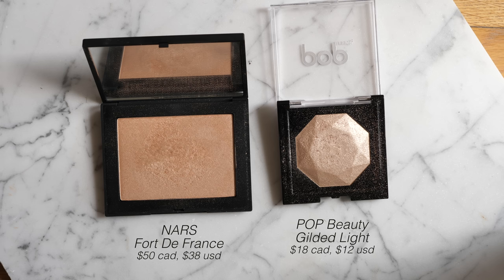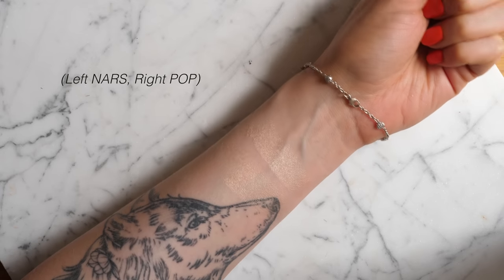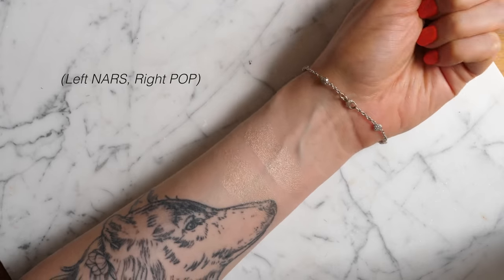The two highlighters I found to be very similar to the NARS Fort de France are from Pop Beauty and Pixi. I've spoken about the Pop Beauty Prismatic Pop Highlighter in the shade Gilded Light for quite some time — it's a super underrated product. It's probably one of the most gorgeous highlighters from the drugstore and nobody talks about it. It's incredibly creamy and buttery, very similar to the NARS Fort de France, giving an incredible glow without looking stripey, unflattering, or too metallic. The color has a slight variance — the NARS one is just slightly more peachy.